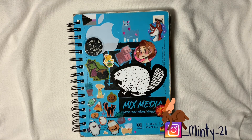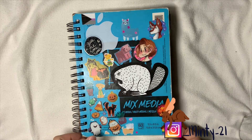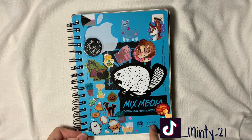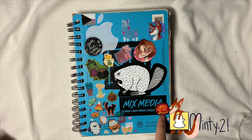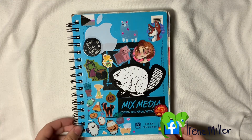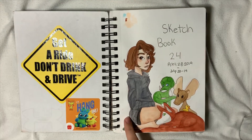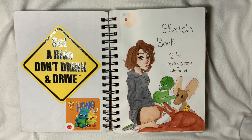Hey guys, Minty here! Hope you're all having a good day. Today we're doing a sketchbook tour of my 24th sketchbook. This sketchbook is a Canson XL Mixed Media, 5.5 by 8.5 inches. If you're interested in my stickers — I made three of them in a video, two others I also made, and the rest I accumulated over time because I have a really weird sticker collection. On the inside is my start page — I always start with my character Irene, noting what sketchbook this is and when I started it. I started this one April 28th, 2019.